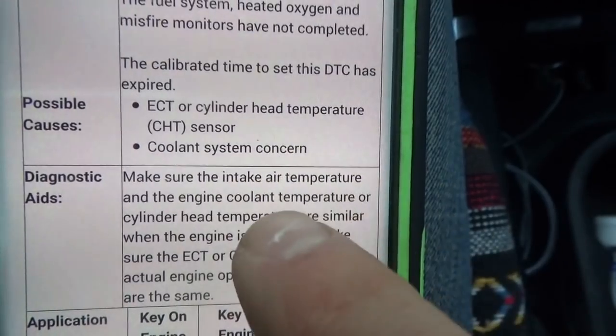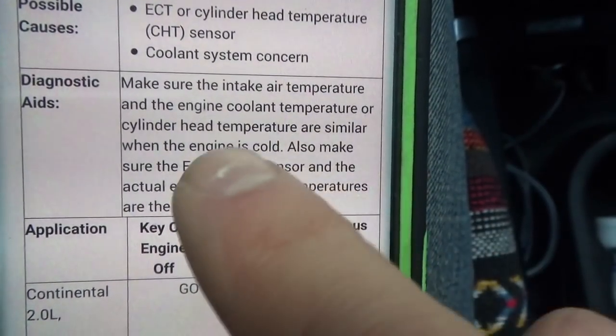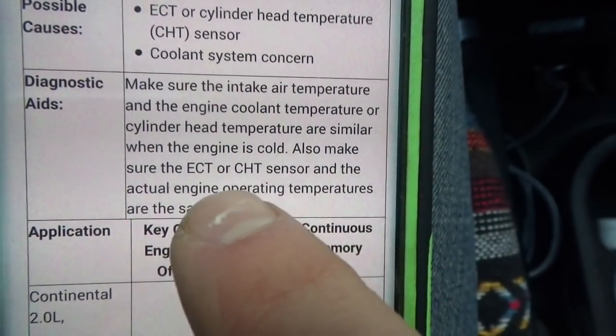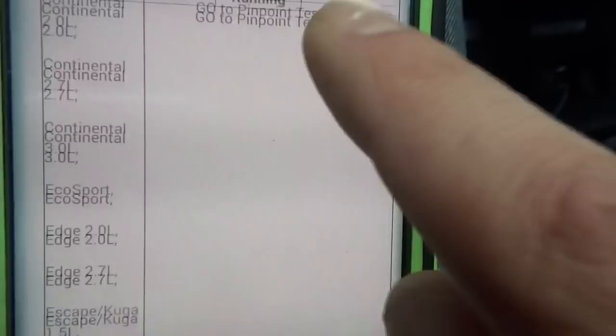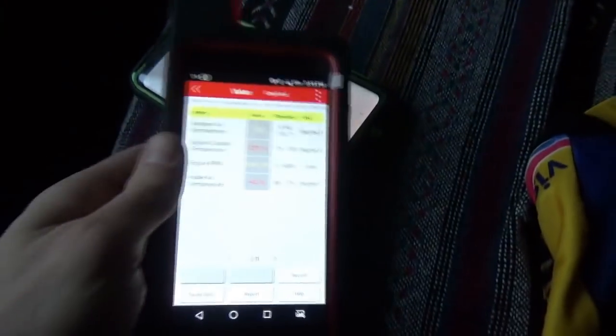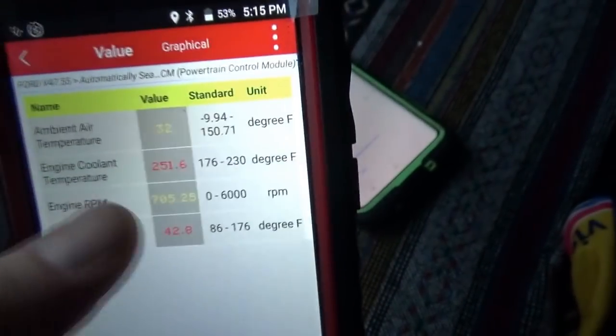The possible causes listed are the sensor itself or a coolant system concern. The key check is to make sure intake air temperature, ECT, and cylinder head temperature are similar when the engine is cold. We need to shut the vehicle off, park it, come back next morning, and look at those sensor values. After a drive the engine coolant temperature is up to 250°F — not normal. But I still think it's a sensor fault because when the car is dead cold that's when the crank no-start happens. We'll look at the data once the car is cold tomorrow morning.